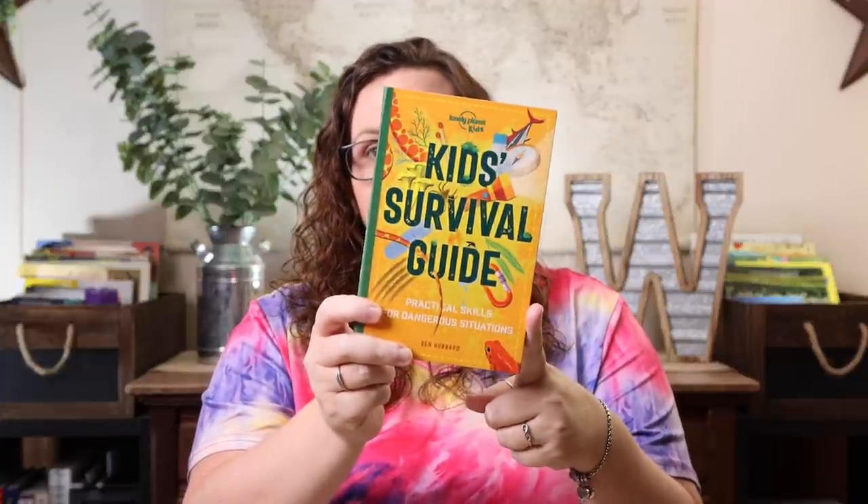I also got another survival handbook. Of all the survival handbooks I found, this one — the Lonely Planet Kids: Practical Skills for Dangerous Situations — is probably the most relevant for the survival unit. In the table of contents it covers desert survival, mountain survival, forest survival, island survival, and tundra survival, which matches a lot of what you experience in the survival unit. If you're just looking for a general one, this would be my pick.